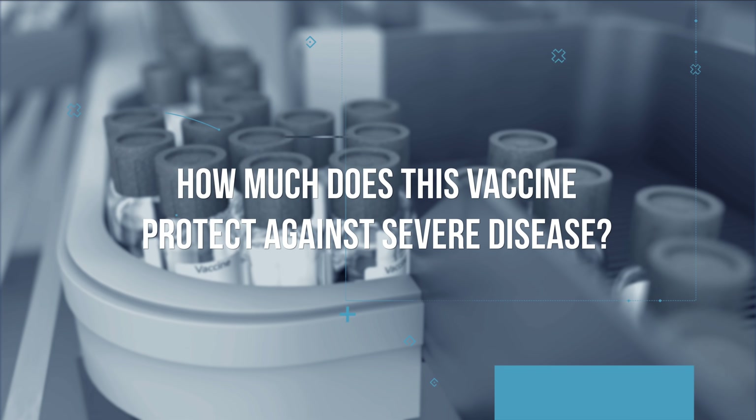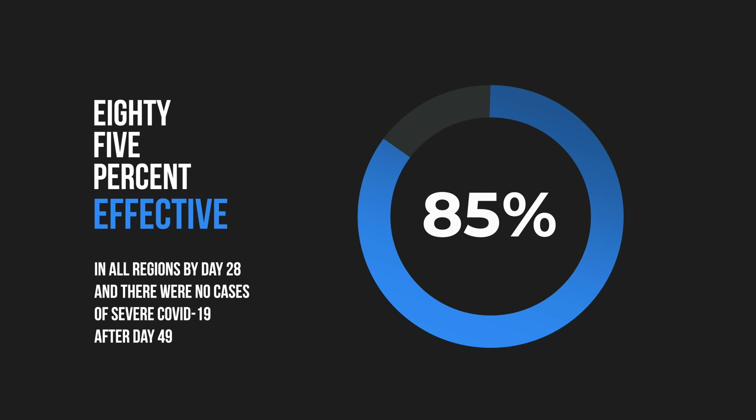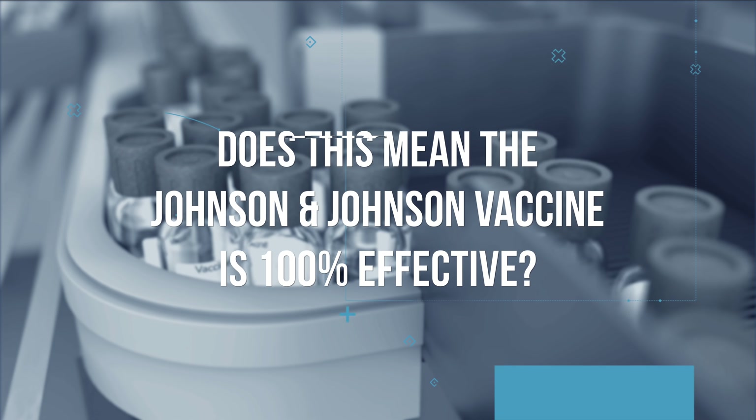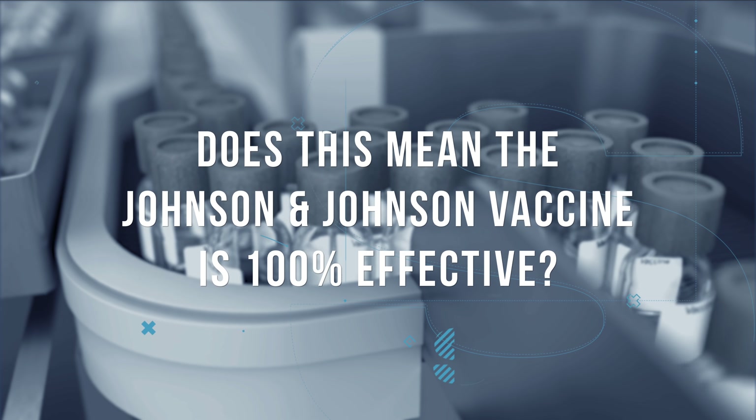So how much does this vaccine protect against severe disease? It was 85% effective in all regions by day 28, and there were no cases of severe COVID-19 after day 49. So does this mean that the Johnson & Johnson vaccine is 100% effective at preventing severe COVID-19 by day 49? Well, we're only going to know for sure with time and once the full data from the study becomes available. It's also worth noting that no one who received the Johnson & Johnson vaccine were hospitalized with COVID or died within 28 days of getting the vaccine.